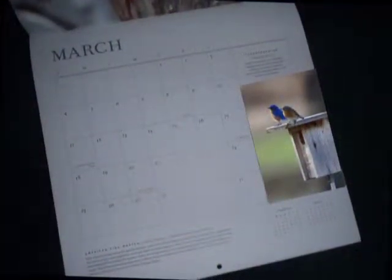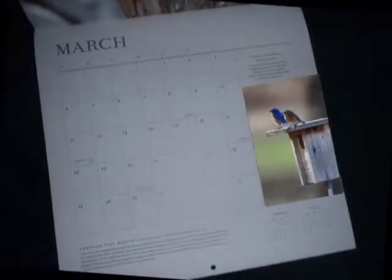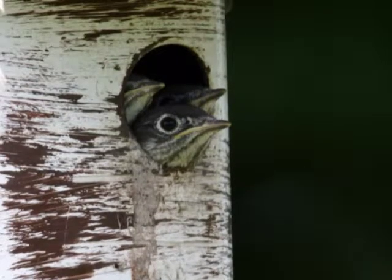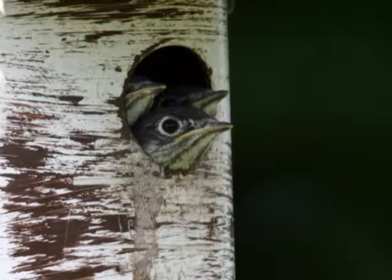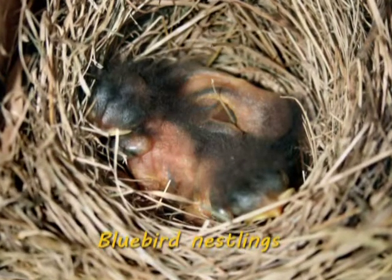In Nebraska, have your bluebird boxes in place by mid-March when the bluebirds return from their winter migration and are looking for nesting sites. Boxes put up later in the nesting season could be successful as well. Bluebirds usually nest in late March or early April, depending on weather conditions. They usually have two broods per season, but three broods are possible.